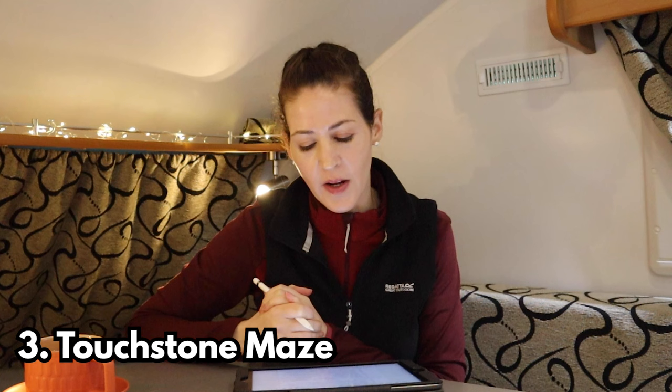Stop number three is the Touchstone Maze. I never got to see this one, but it's basically a labyrinth of rocks — 81 stones arranged in five connecting circles. I believe there's some historical reason behind their placement, but you will have to check that out for yourself.